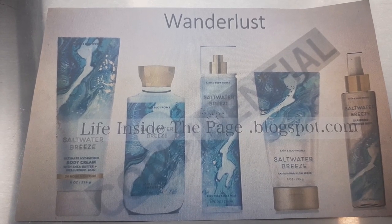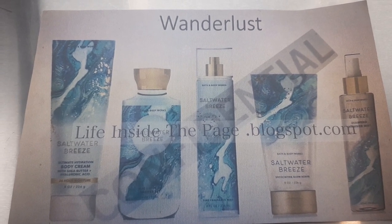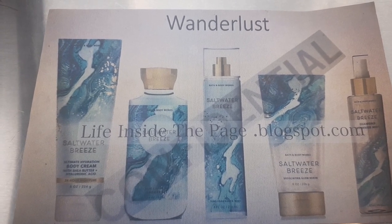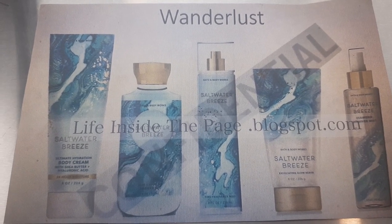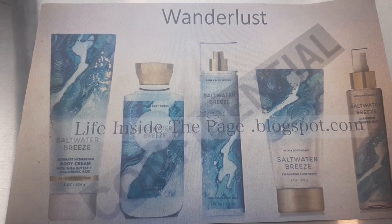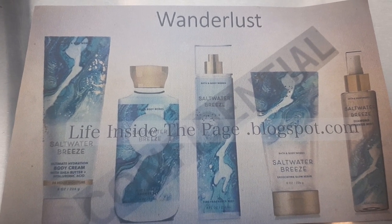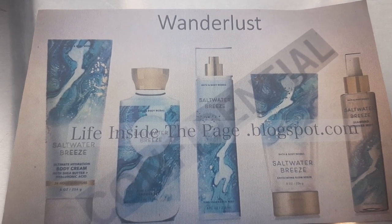The next fragrance in the collection is Saltwater Breeze, which I showed you guys in the last new spotted product video. You guys absolutely loved the packaging, and I know you're living for each and every one of these Wanderlust collection packages — Bath and Body Works, y'all did good. Very classy, gives you a marblesque vibe. Saltwater Breeze is an existing fragrance — it's already been out. The notes are Fresh Linen, Violet Leaves, Water Blossom, and Water Musk.